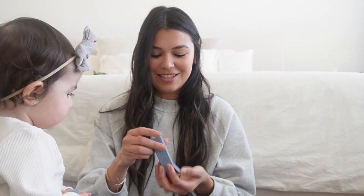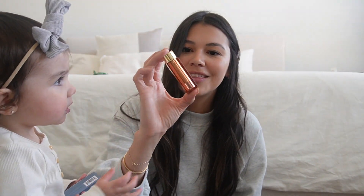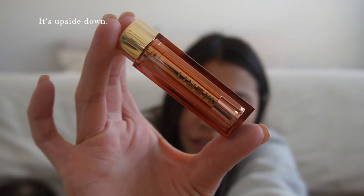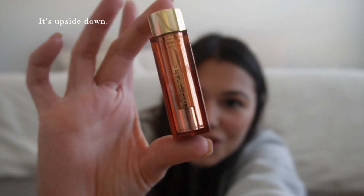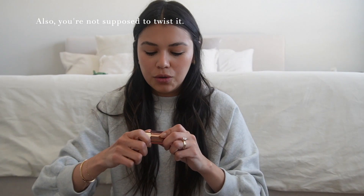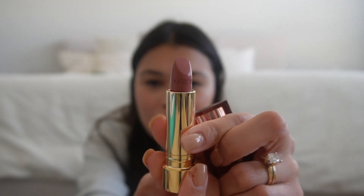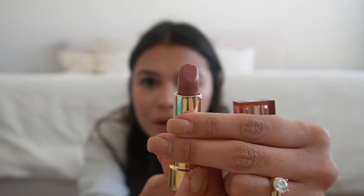So the shade Baby. Oh my gosh, look at the packaging — can you see that? It is so pretty. Let's try it on. So I like more of a pinky nude. You can just take it like that; you don't twist it off. And this is the color. Oh my gosh, can you see that? That is so pretty.